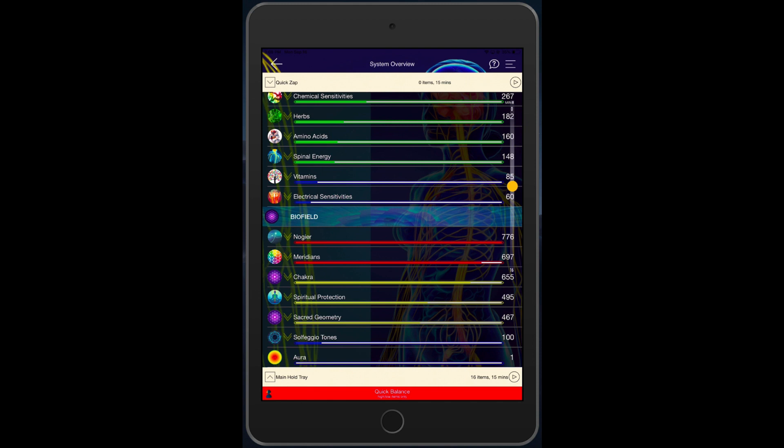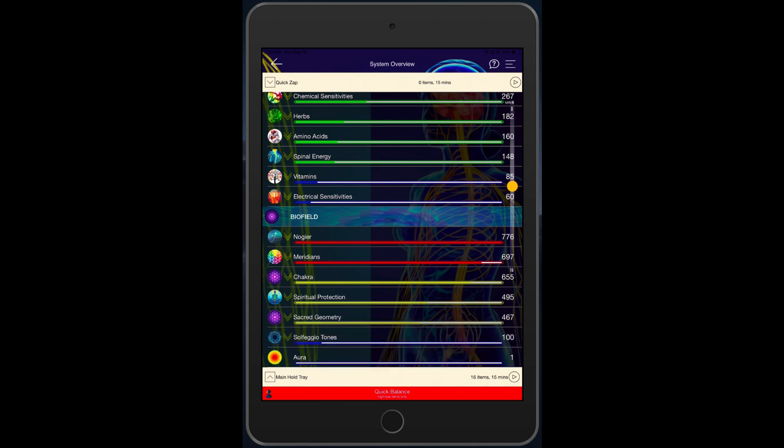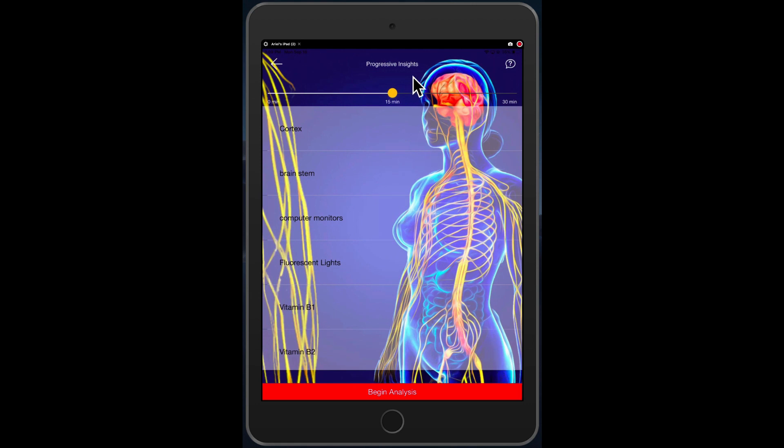Let's go ahead and take a look. If we were in System Overview, as we are now, and we want to prioritize the 16 items that are down in the lower tray, we would go ahead and click on the bottom right button right here, and then we would go to the next screen and arrive at Progressive Insights.